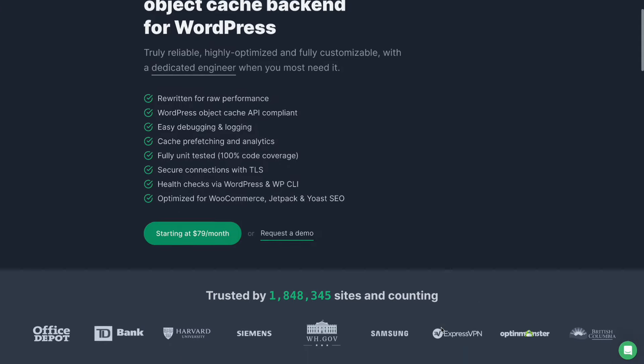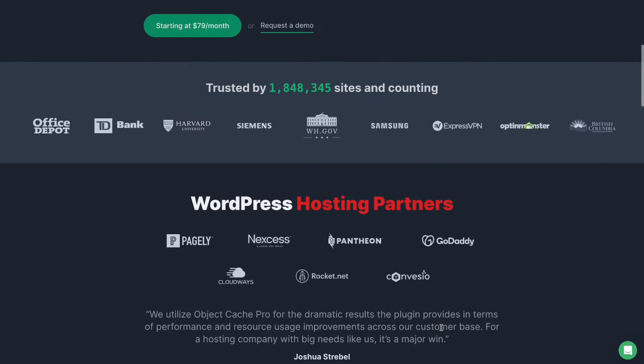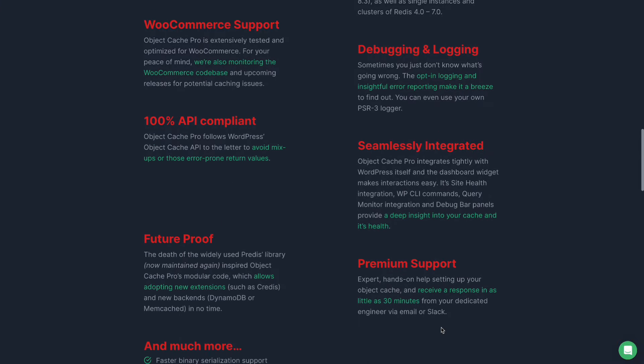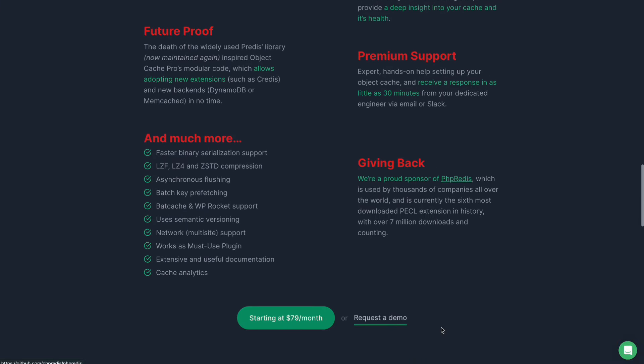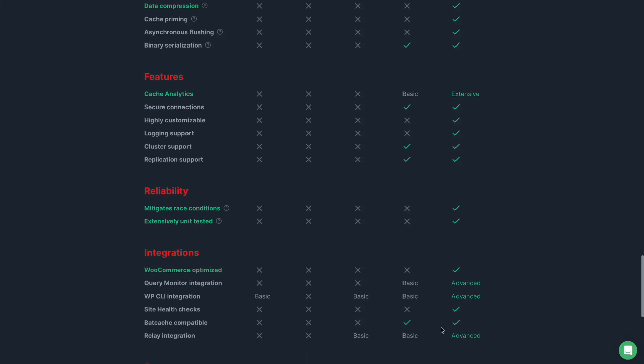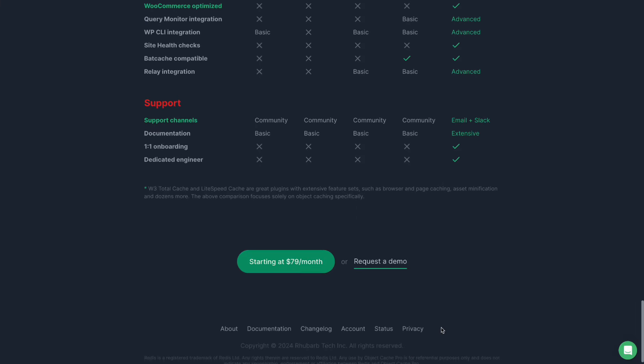Object Cache Pro: this powerful caching plugin stores frequently accessed website data in memory, significantly reducing server load times and improving website responsiveness. Cloudways integrates seamlessly with Object Cache Pro, allowing you to activate it with a single click.